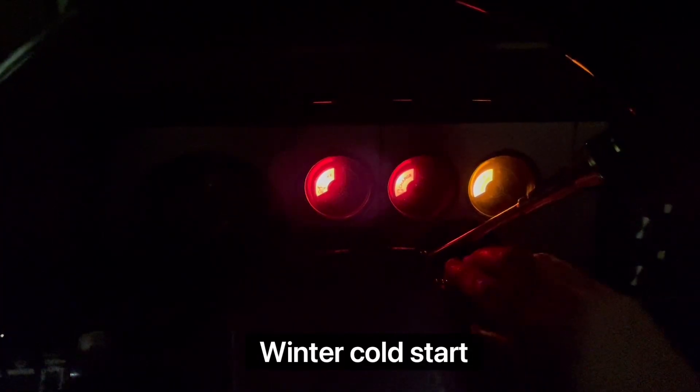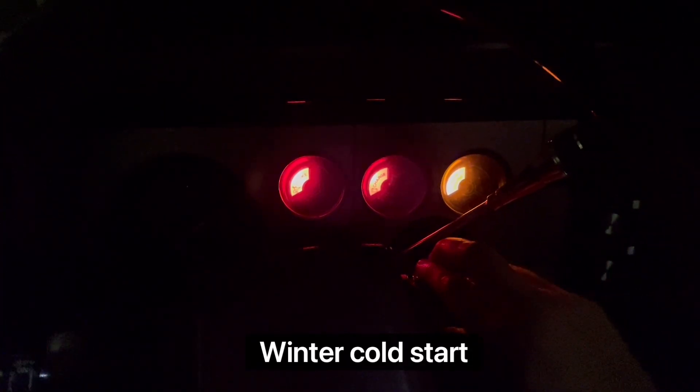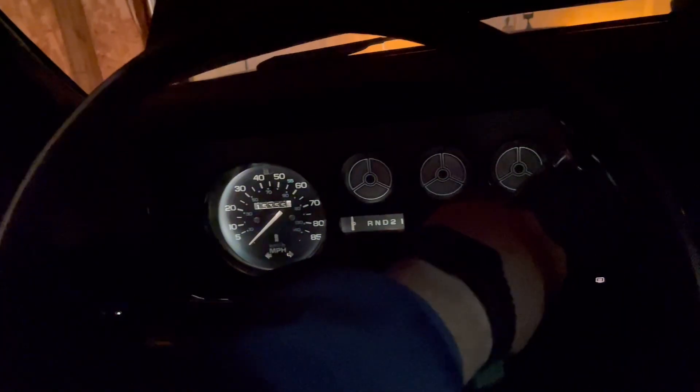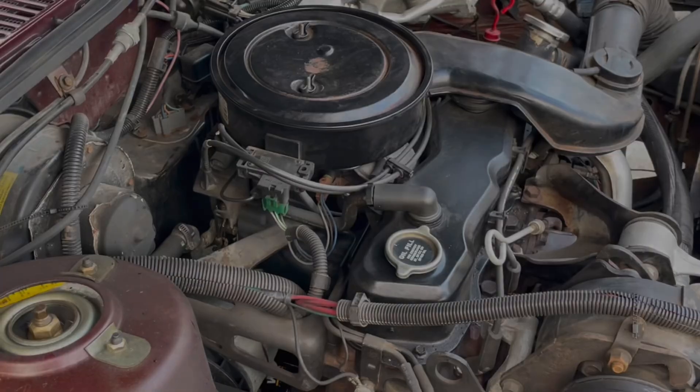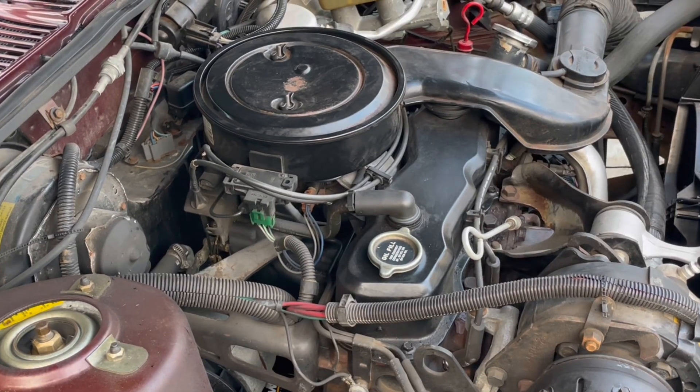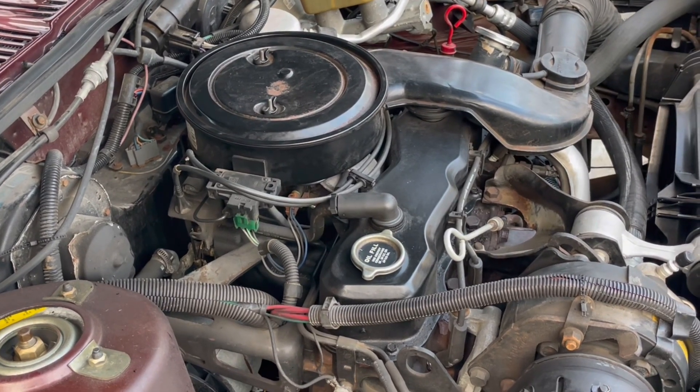All right, let's see how the 2.5 Iron Duke starts up. It's cold here. Just fine. No issue. That was quick — it's been sitting here for a couple months. And there you have it, the dulcet tones of what is arguably the worst-sounding GM engine that was ever produced.